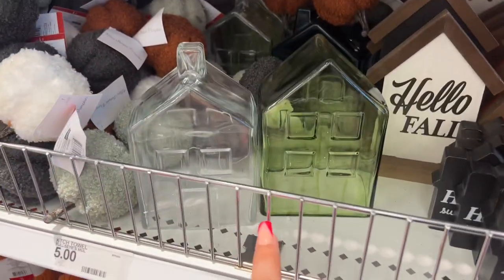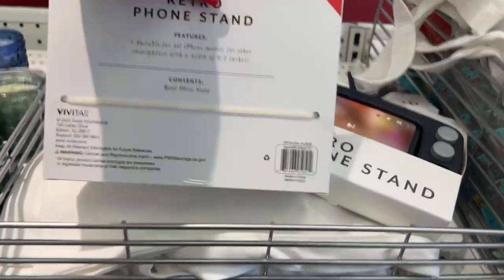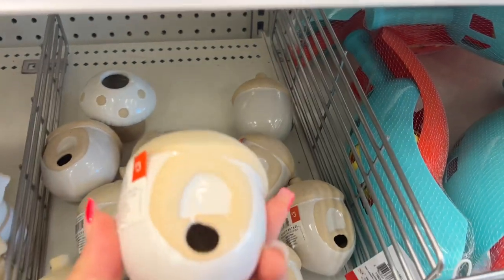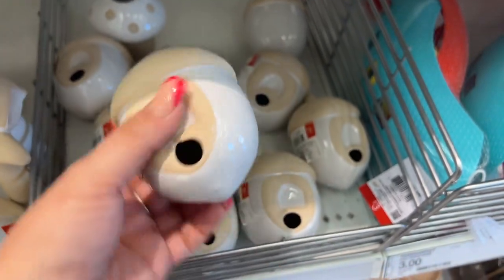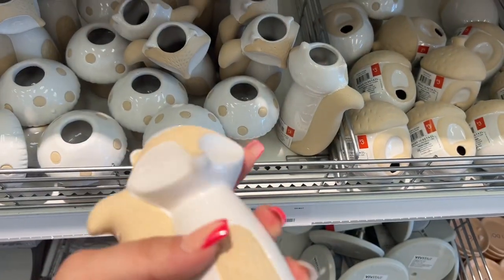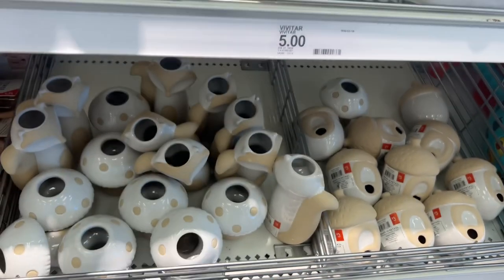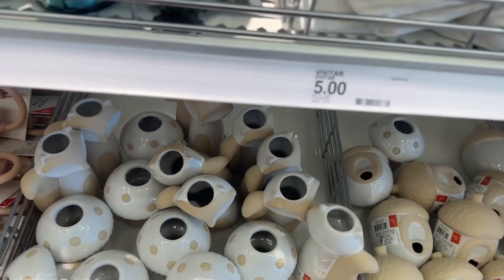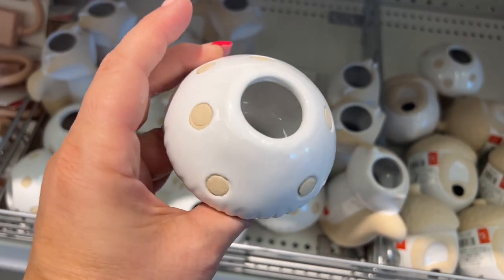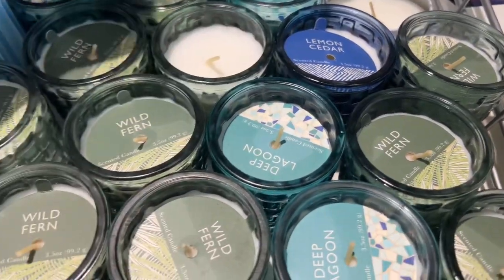They also have this retro phone stand — super cute — for five dollars. Those are new to me. Look at these little acorns — so cute, going for three dollars. And this little fox figurine — three dollars. I'm going to pick one up because my sister loves foxes; the baby's room is themed that way. And they also have mushroom figurines for three dollars — look how cute those are!